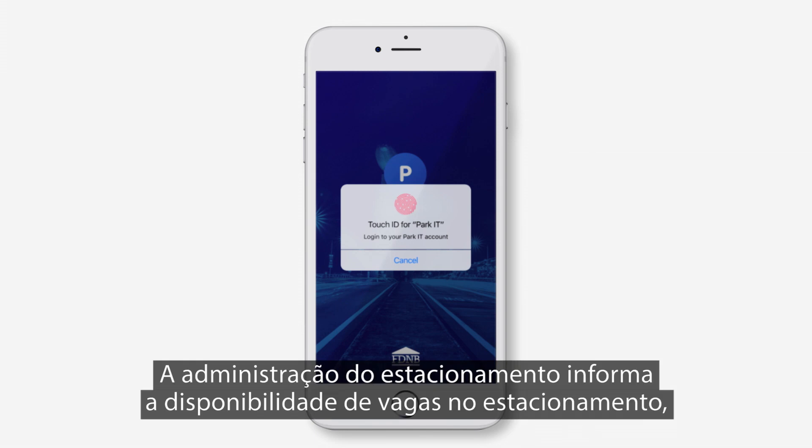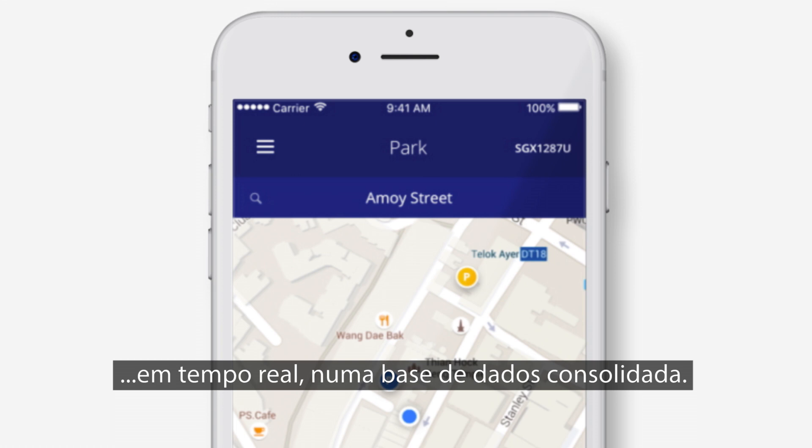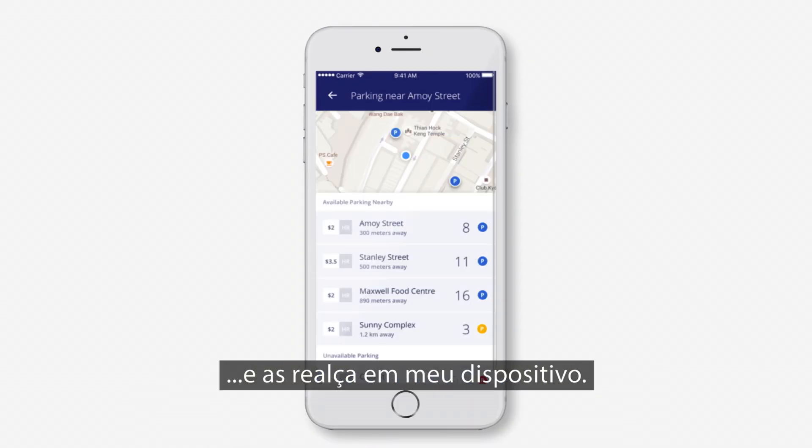The Parking Lot Authority feeds open car park availability in real-time into a consolidated database. Parkit grabs the geolocation of my phone, highlights the number of available spaces nearby, and illustrates them on my device.